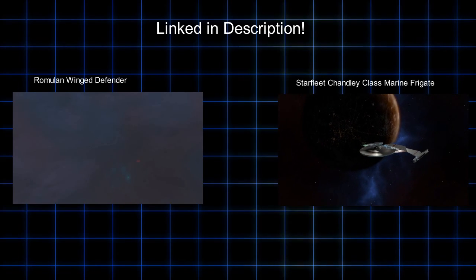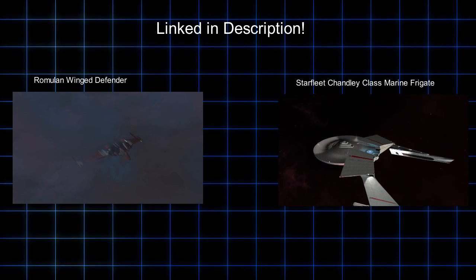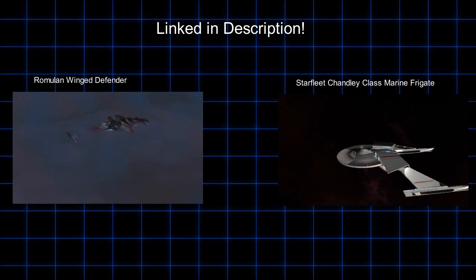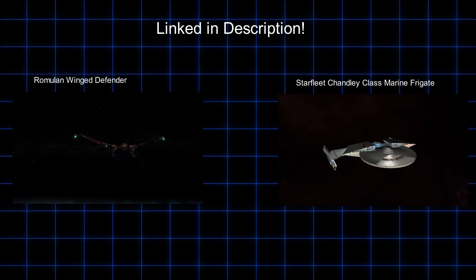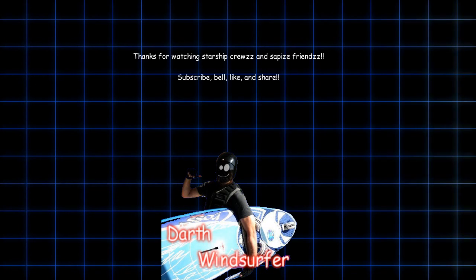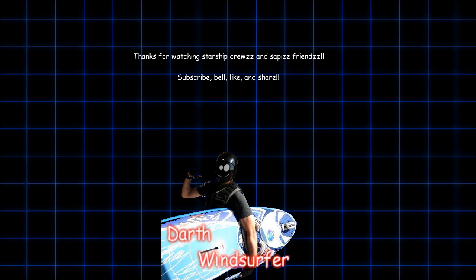Well, that's all I have for plasma torpedoes. If you want to know more about the Winged Defender or the Shannon-class ships I used in this video, they will be linked in the description below. If you like this content, be sure to subscribe and hit the notification bell. I don't upload videos every day, but when I do produce a video, I put my heart into it. If you really like this content, consider becoming a patron on Patreon at patreon.com/resurrected, which will help support the creation of more and higher quality videos.